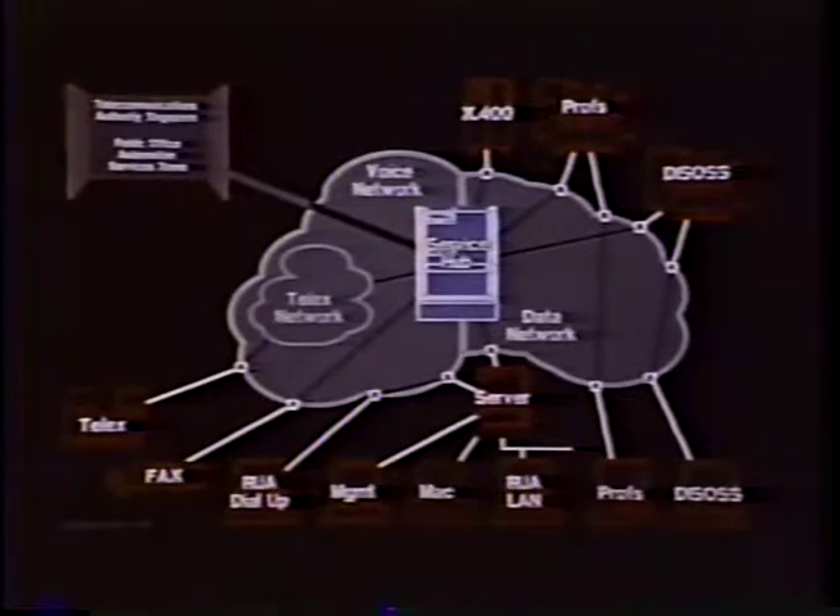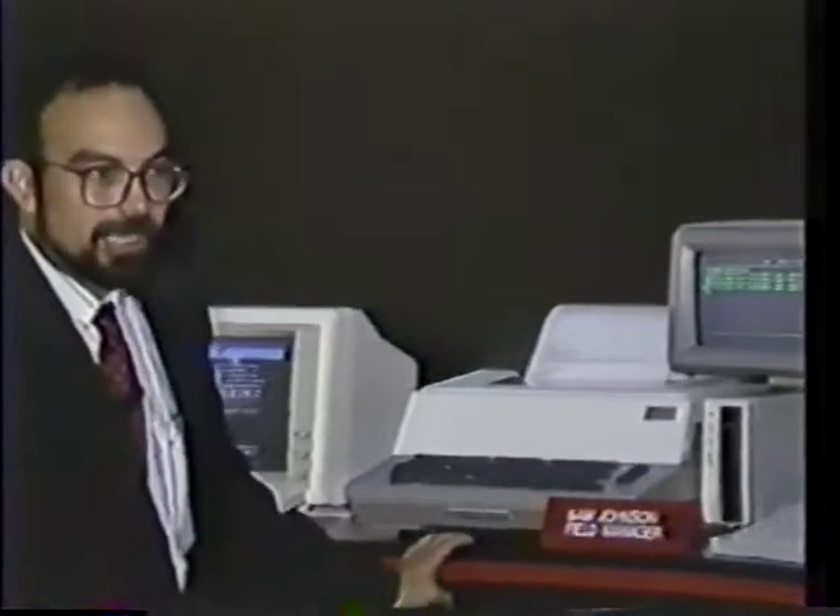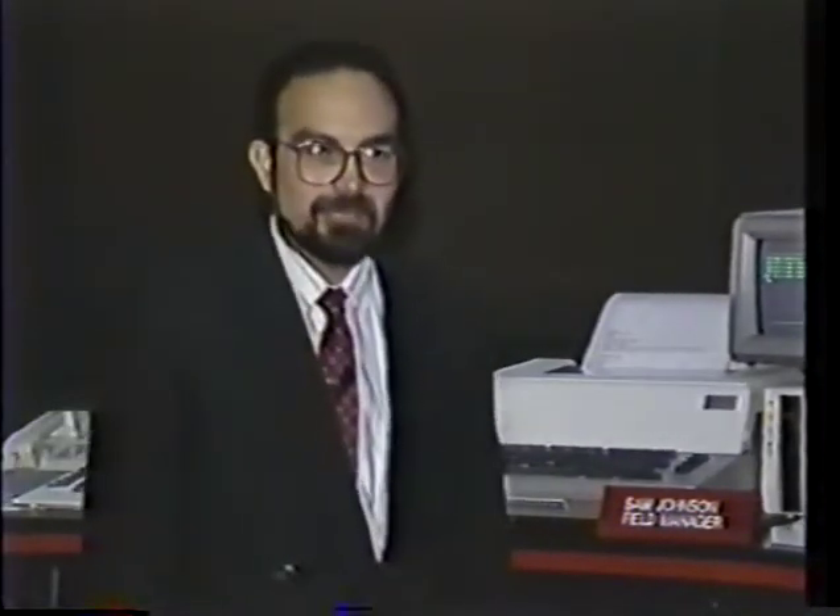To demonstrate the power of CommServer, what we've provided on the stand here are terminals with access to a number of different messaging services — and these messaging services are live. We have real lines to Profs, real lines to Dysos systems, a real CEO system, and a real telex and fax. We'll be demonstrating this power of CommServer by going through a little scenario which shows a real-life situation of people on different messaging services having to exchange messages with one another.